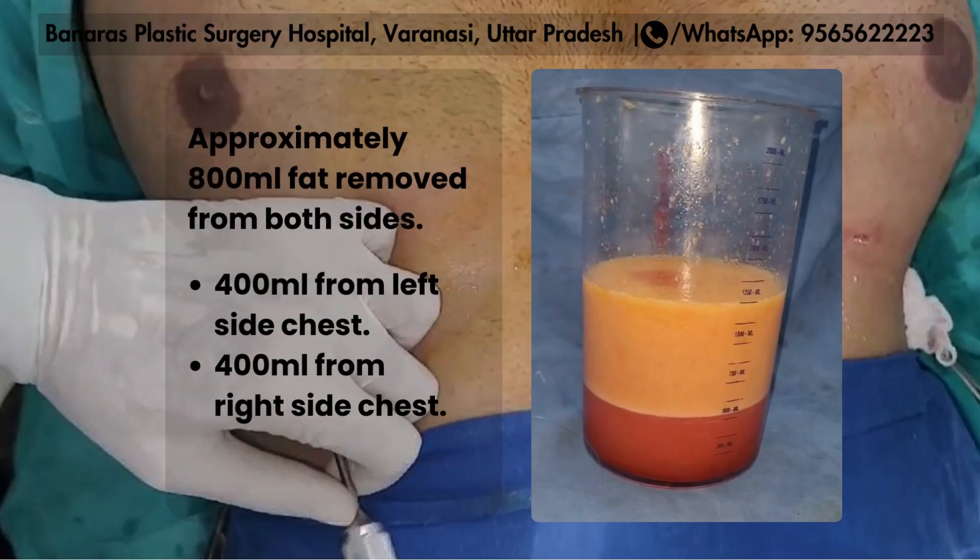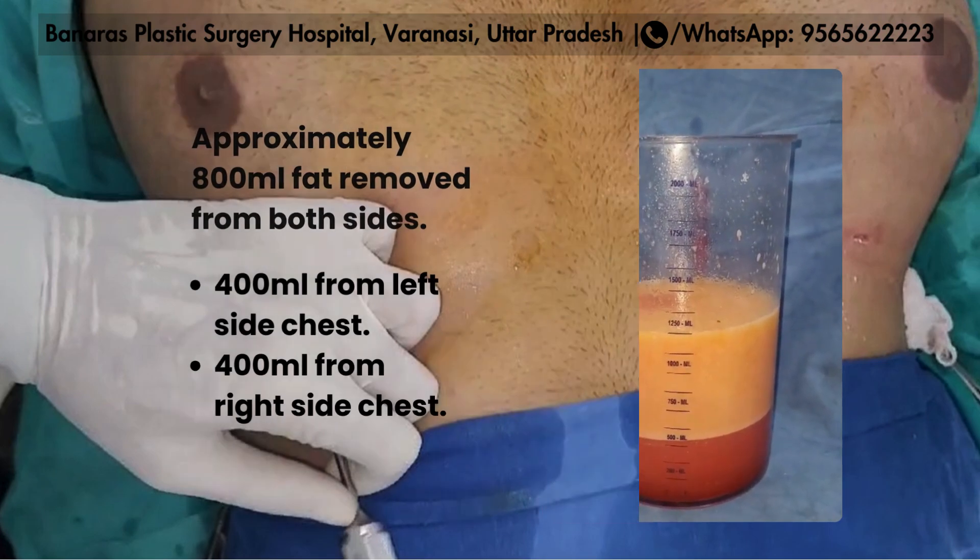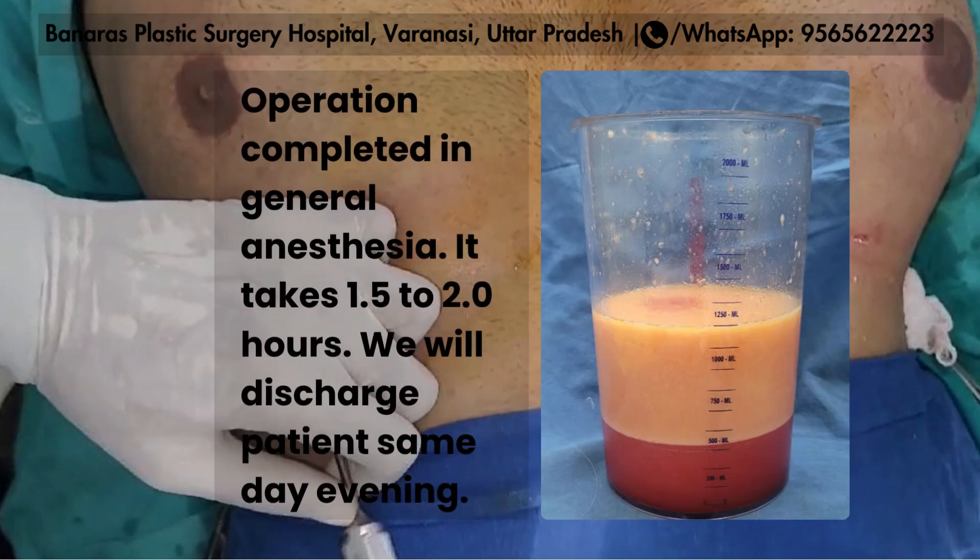Total 800ml of fat was removed from both sides — 400ml from one side and 400ml from the other side. The operation generally takes about 2 hours. When the operation is completed, we discharge the patient the same evening.